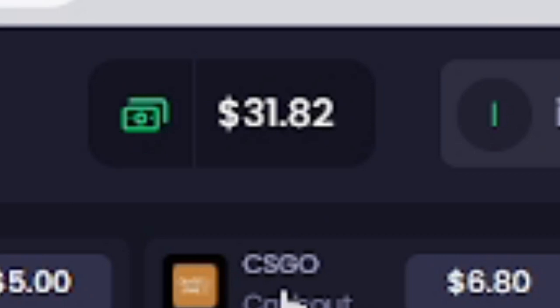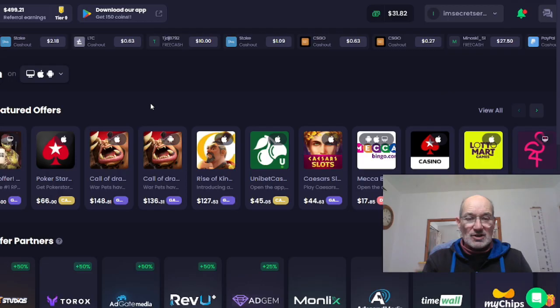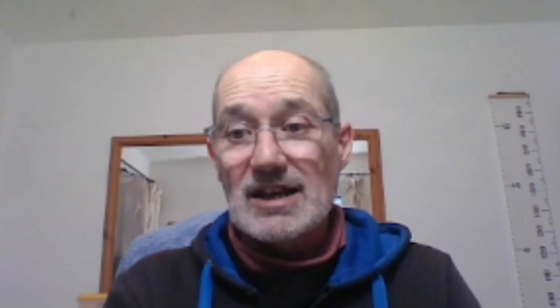As you can see from this method, there is nearly $32 that I can actually pull out today. This method has actually earned me over $2,330 so far. I'm going to be showing you two different websites. There's only really one thing you have to do to actually earn this money. Now, as you can see from this website, there are featured offers here and loads of places where you can earn money — $37, $66, $148, et cetera.